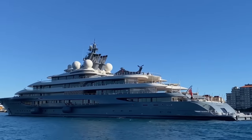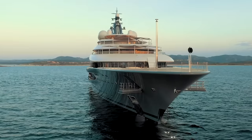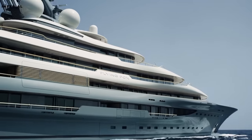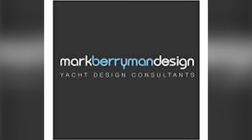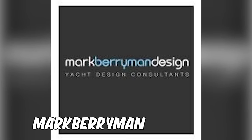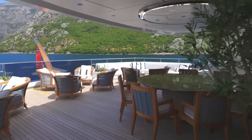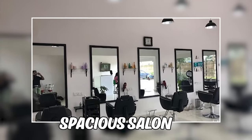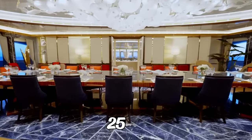This magnificent motor yacht exudes luxury and comfort in every way. Its sleek and stylish design was the brainchild of Espen Øino International, one of the world's most sought-after exterior yacht designers, while the interior was crafted by Mark Berryman Design Limited, renowned for its attention to detail and exquisite taste in decor. The yacht features an expansive main deck with a spacious salon and formal dining area that comfortably seats up to 25 guests.